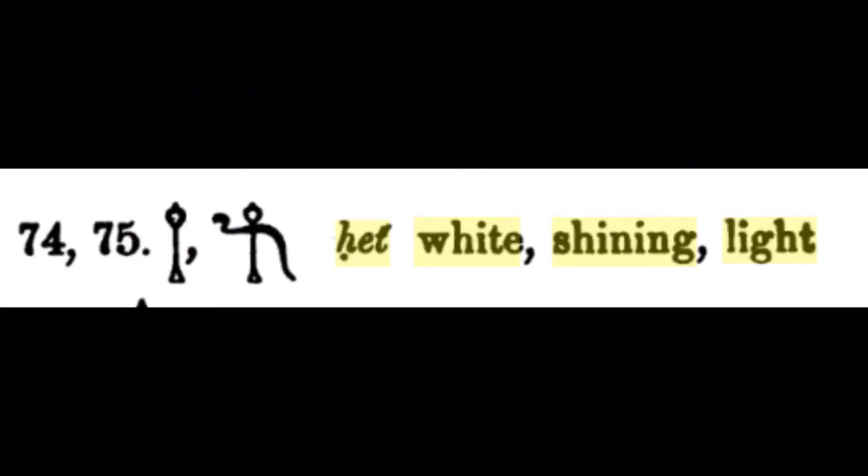The other character it could be is 'het,' which means white shining light. That is very interesting, as it could mean to let light.